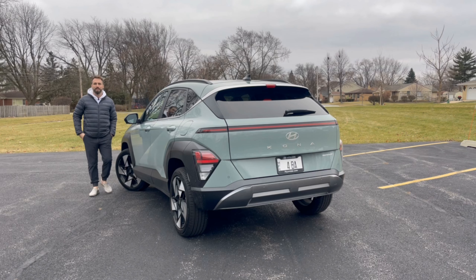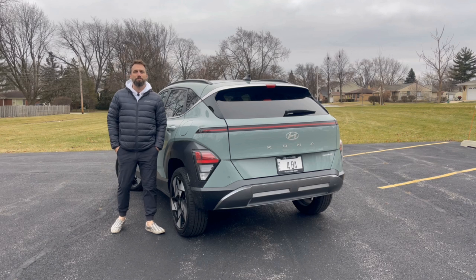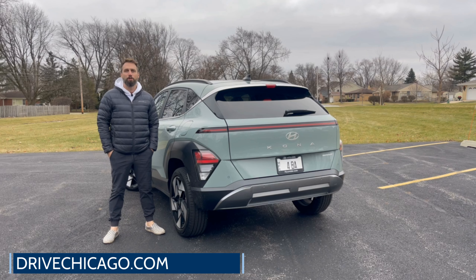That's a wrap of my quick take of the 2024 Hyundai Kona. You can read the full review at DriveChicago.com or subscribe below for even more automotive content. Give us a follow on our other social channels including X, Facebook, and Instagram. I'm Jim O'Brill at DriveChicago — thanks for watching.